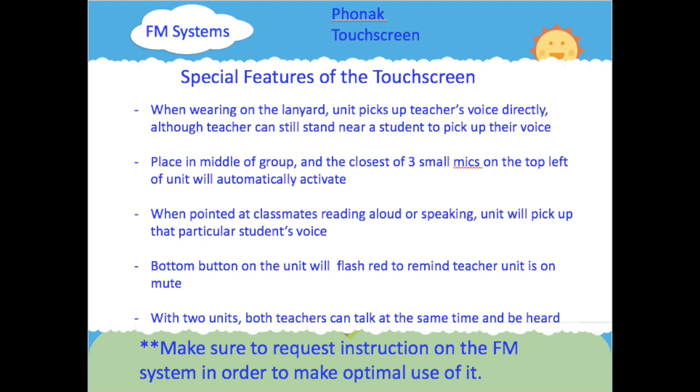The bottom button on the unit will flash red to remind the teacher the unit is on mute. When two units are being used, both teachers can talk at the same time and both can be heard. No matter what FM system your student is using, make sure to request instruction on that FM system in order to make optimal use of it.